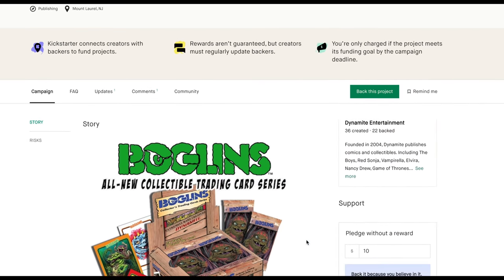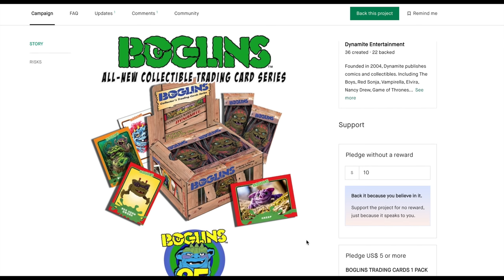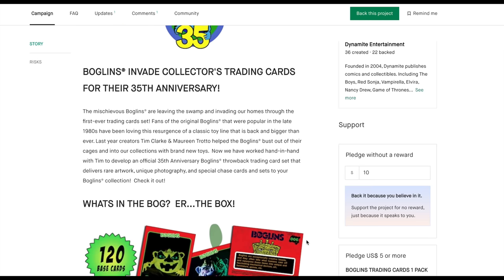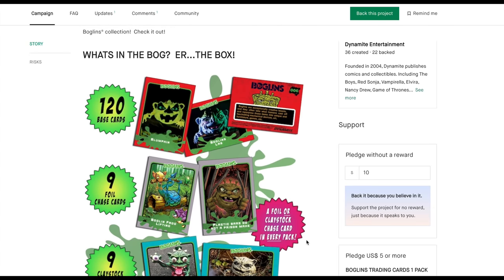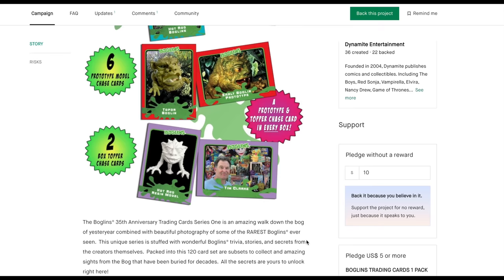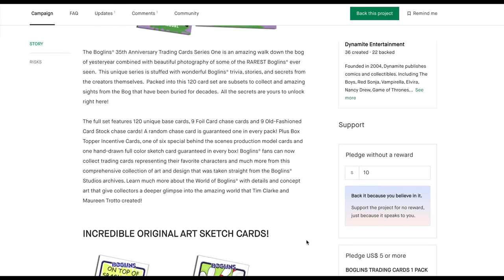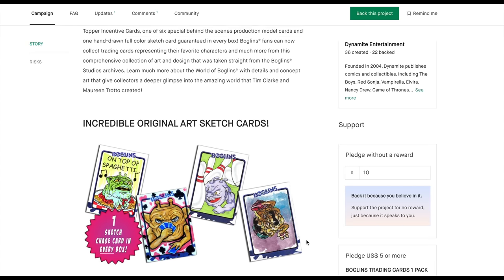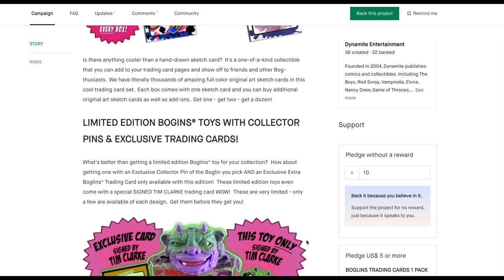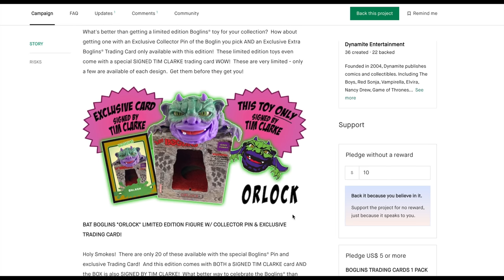I thought we'd do a quick message from our sponsor, Dynamite Comics. They've got a Kickstarter with The Boglins, and they're actually doing the first trading cards ever. I'll include a link here for the all-new trading card collectible series for the 35th anniversary of Boglins. I think the pledge was only supposed to meet 2,000 — it's already at 4,000. What do you say we get it to like 10? Dynamite's always doing cool Kickstarters to help legendary artists, so check this out — link will be attached.